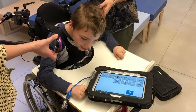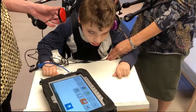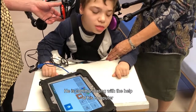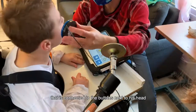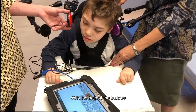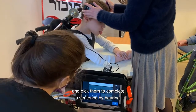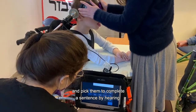This is Nevo. Nevo has cerebral palsy and impaired vision. He is communicating with the help of his computer that is connected to the buttons next to his head. With the help of the buttons, he is scanning the words he wants to say and picks them to complete a sentence by hearing.